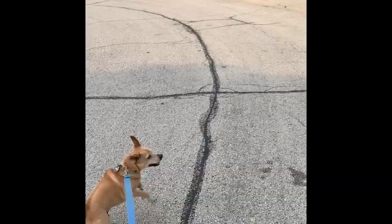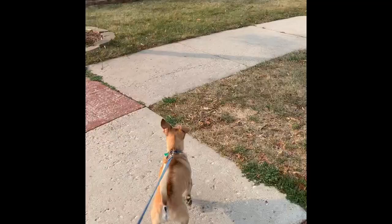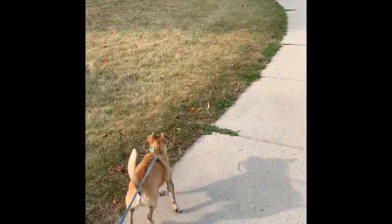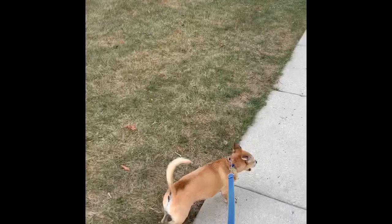Lucky really does not like the dog that lives at this house that we're about to walk by. The hair on his back is all standing up — see how dark it is. I don't even walk by here very much because of it, but we just happen to be going this way. You'll be fine, Lucky.